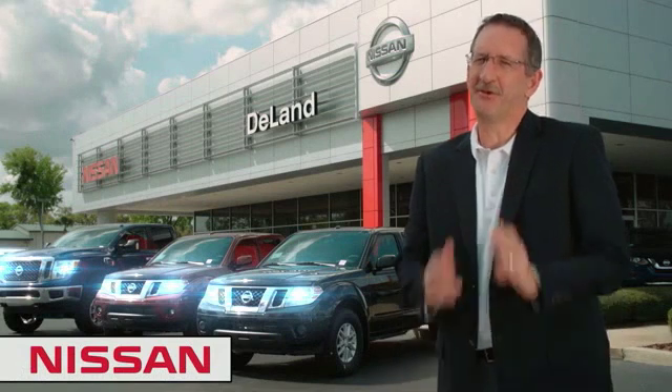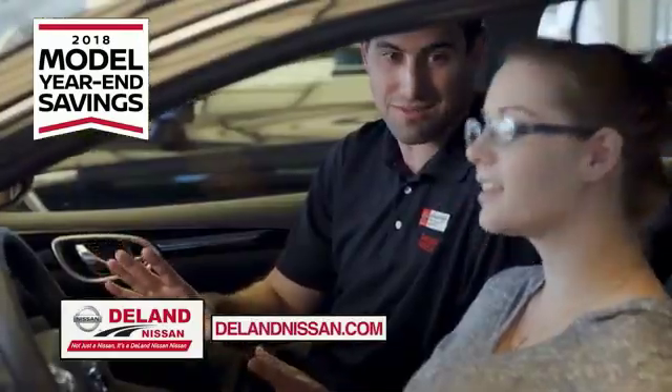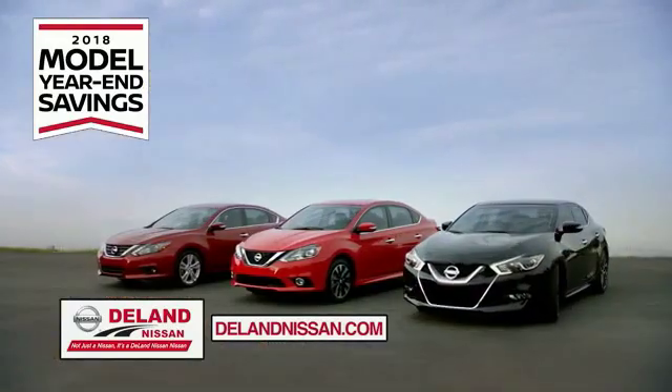I'm Curt. Before you buy, give us a try. Get ready to play big and save big with Deland Nissan during the 2018 model year and savings event.